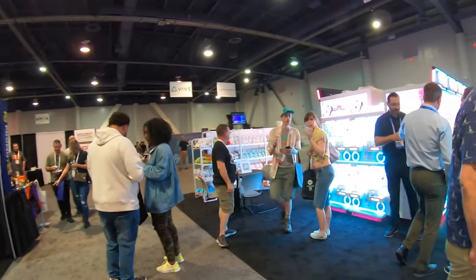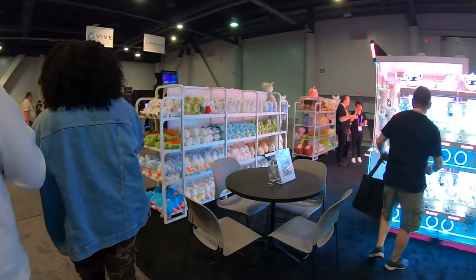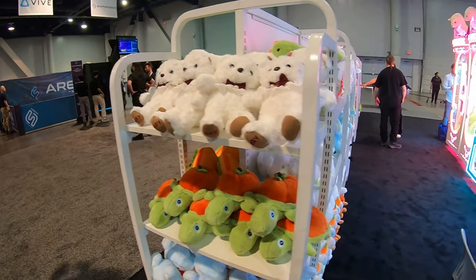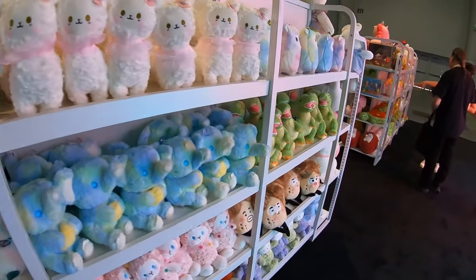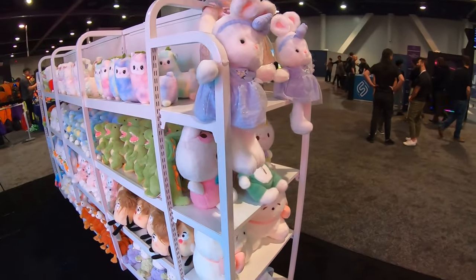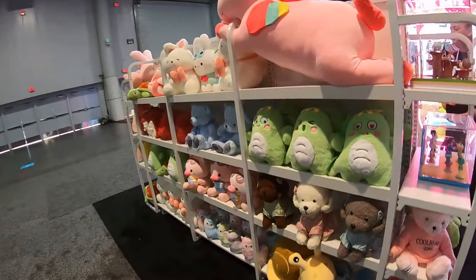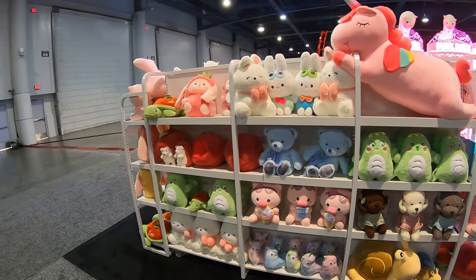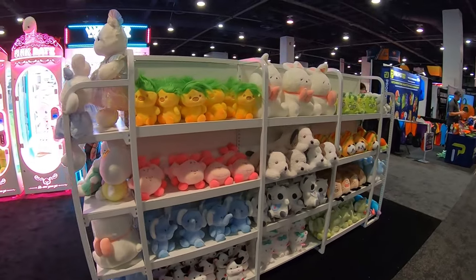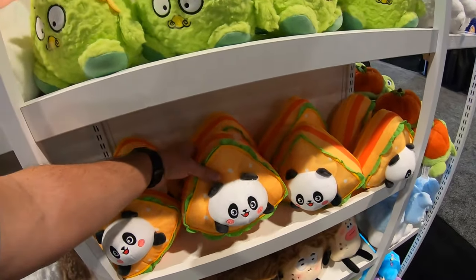This plush has that anime feel to it, which is really hot right now. None of it is licensed characters, so you don't have to worry about copyright. It looks like very high quality stuff — they've got things like sandwiches with panda bears in them. You're seeing a lot more of this kind of prize in claw rooms and different locations.